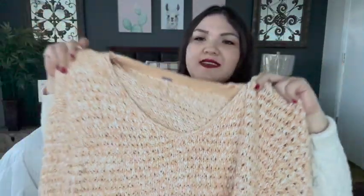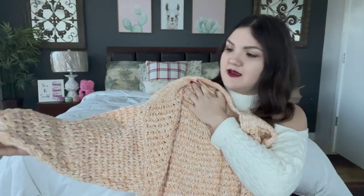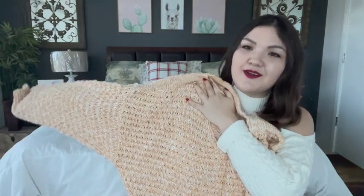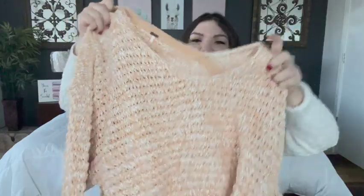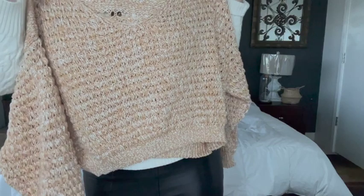Next up, this Free People sweater. I literally love the color on this — it was called something like sandy beige, but it's kind of a yellowy beige and cream colored mix. It's really cute. The only thing is that it's a little crop. It was $128 and the sale price was $30 after all the discounts, before the Rakuten cashback.